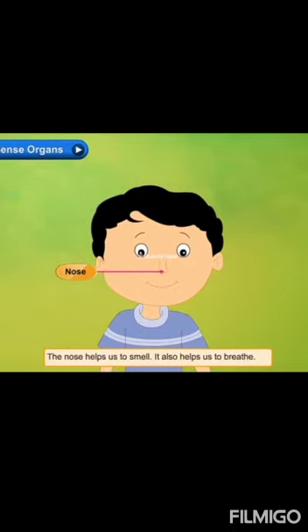The nose helps us to smell. It also helps us to breathe. The nose helps us to smell as well as breathe.